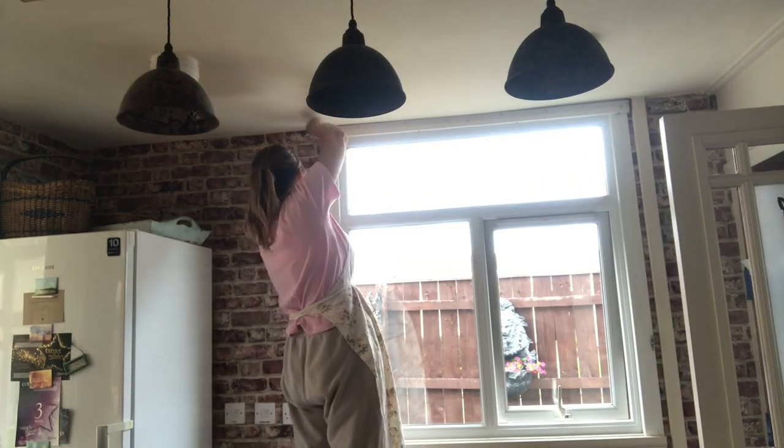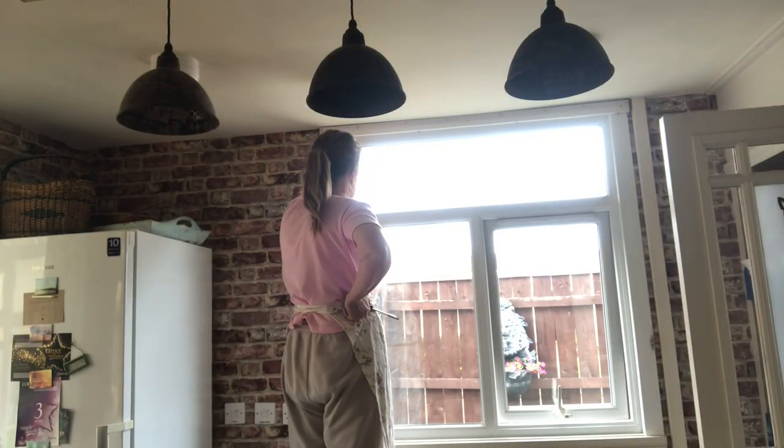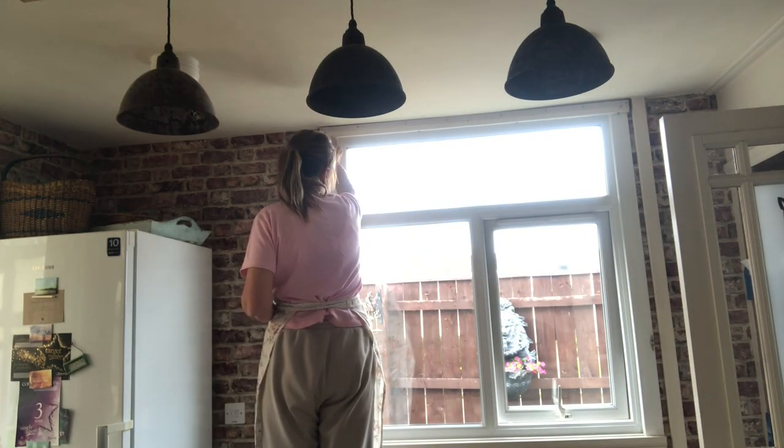I'm just putting the batons back up at the windows so I can then put my curtains up. I'm just going to use ordinary curtain wire to attach the curtains when I've made them.